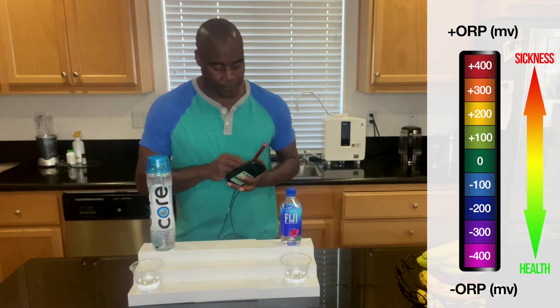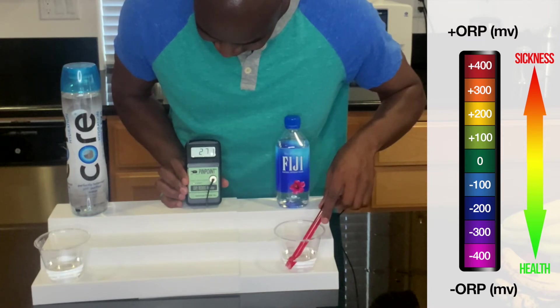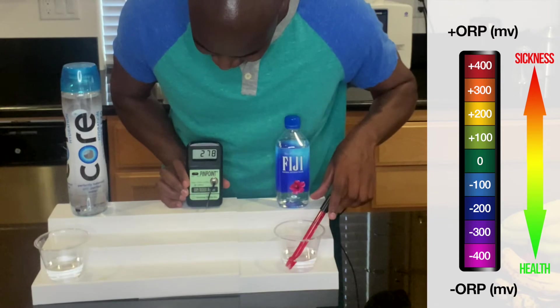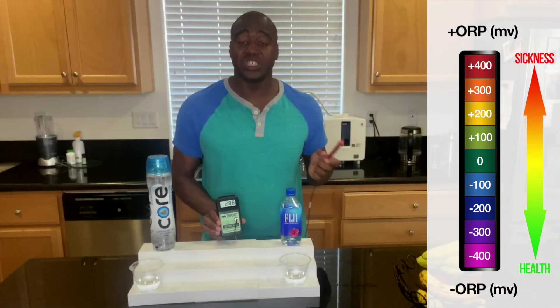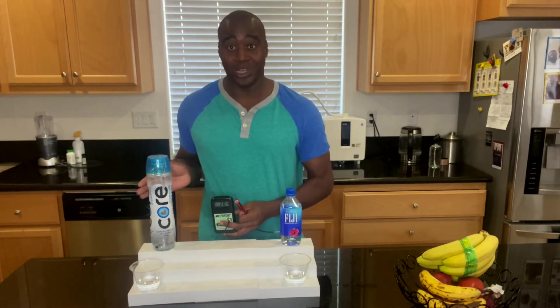Let's see what we get with Fiji water. Fiji water is sitting at 270, 273, 274 — that was going up. So clearly Fiji water is more oxidizing than Core Hydration. Here's the thing though — we don't know when this was bottled. Core Hydration could have just been bottled recently while Fiji could have been bottled like 20 years ago, so it just depends on when the water was made. But here's the thing — they're both oxidizing, and they're both creating aging and sickness in the body. So today Fiji wins this round, but ultimately they're both bad for us as far as oxidation goes.